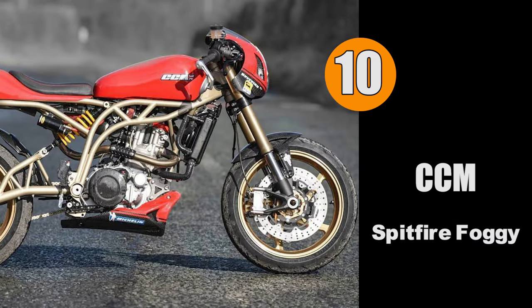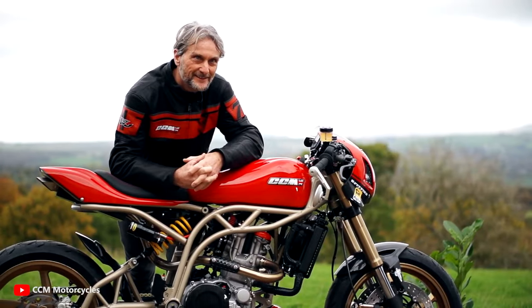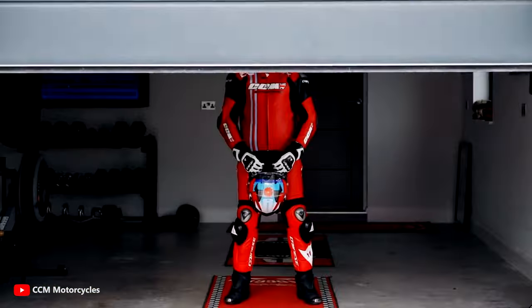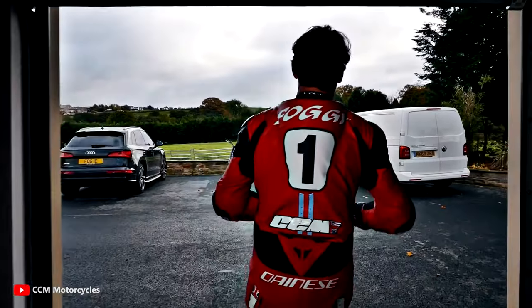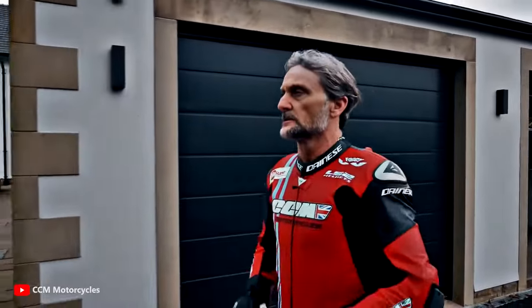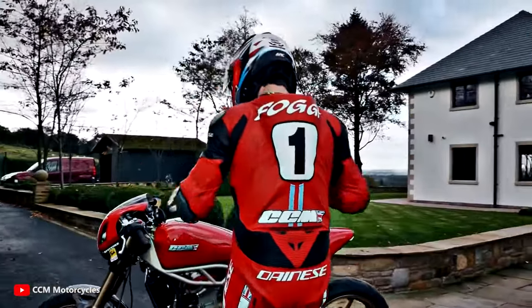CCM's Spitfire Foggy Edition. Carl Fogarty, famously known as Foggy, is a four-time World Superbike Champion whose racing prowess and charismatic personality have left an indelible mark on the world of motorsports. The CCM Spitfire Foggy Edition serves as a tribute to his unparalleled contributions to the sport.